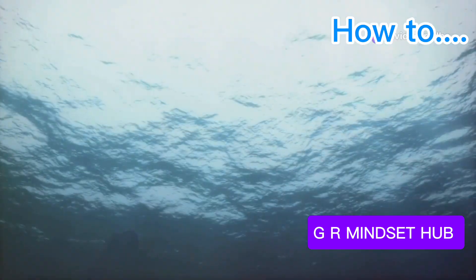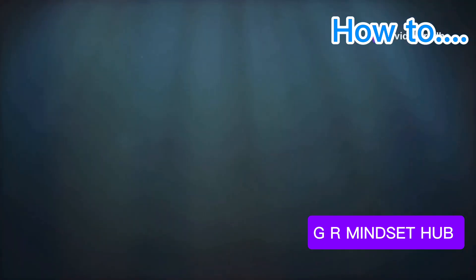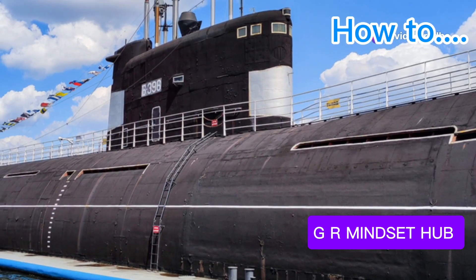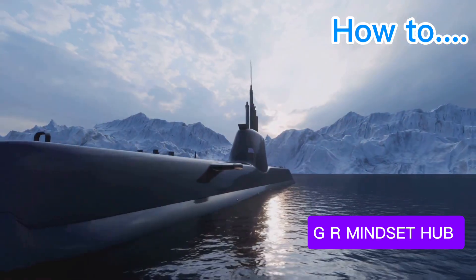The Kilo-class submarine, often called the Black Hole for its quietness, is a testament to Russian ingenuity. Designed for coastal defense and intelligence gathering, it's renowned for stealthy operation, making it formidable in littoral waters. Its export success, with many countries operating Kilo-class submarines, speaks volumes about its reliability and effectiveness.